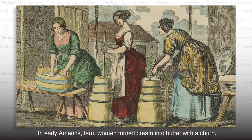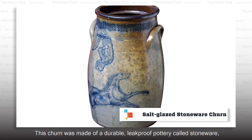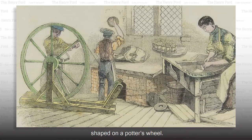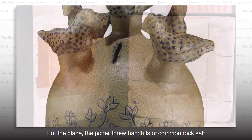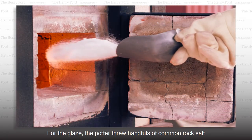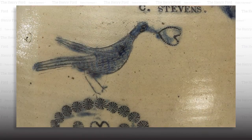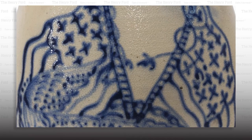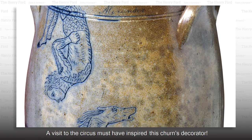In early America, farm women turned cream into butter with a churn. This churn was made of a durable, leak-proof pottery called stoneware, shaped on a potter's wheel. For the glaze, the potter threw handfuls of common rock salt into a white-hot kiln during the churn's firing. Salt-glazed stoneware pieces were decorated with an amazing array of designs. A visit to the circus must have inspired this churn's decorator.